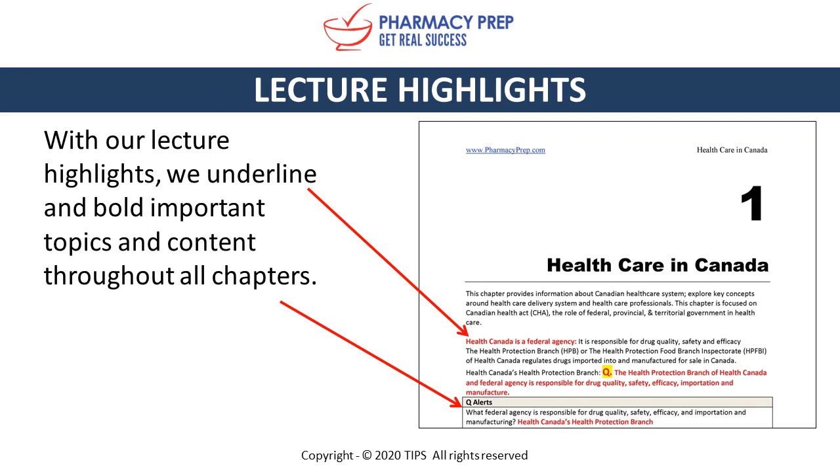Lecture highlights: with our lecture highlights we underline in bold important topics and content throughout all chapters. We bold in red or black and highlight in yellow. We encourage students to mark these in their books during their studies.